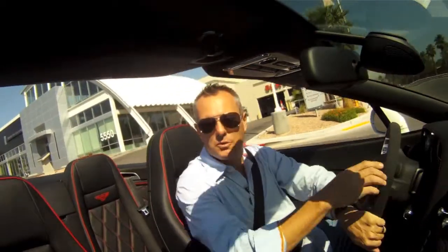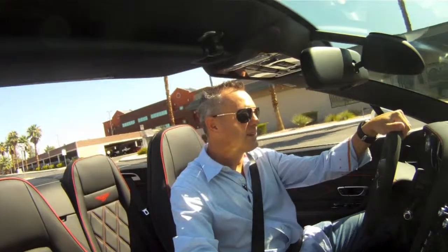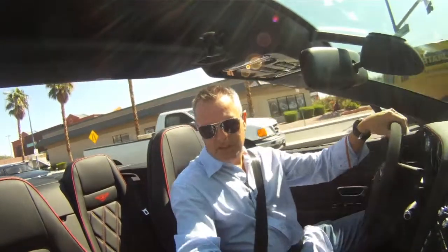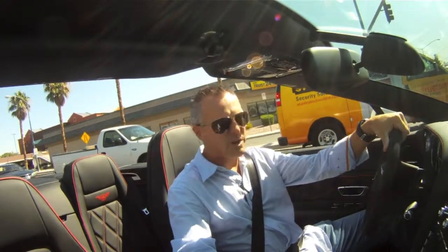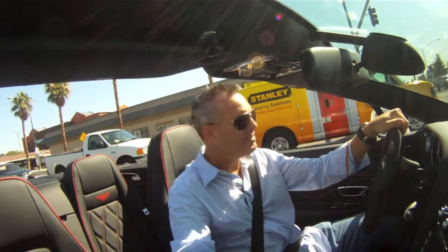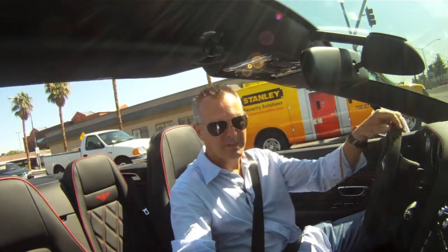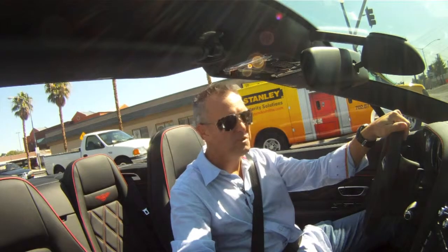I got to tell you, this is really the way to drive one of these cars, especially here in Las Vegas. One of the great things about this car is it does have a 6-liter twin-turbocharged 12-cylinder engine. This is a big engine — it's a heavy car, but this is a big engine for this car. This car will get up and go. The sound of the engine when you turn it on — beautiful.